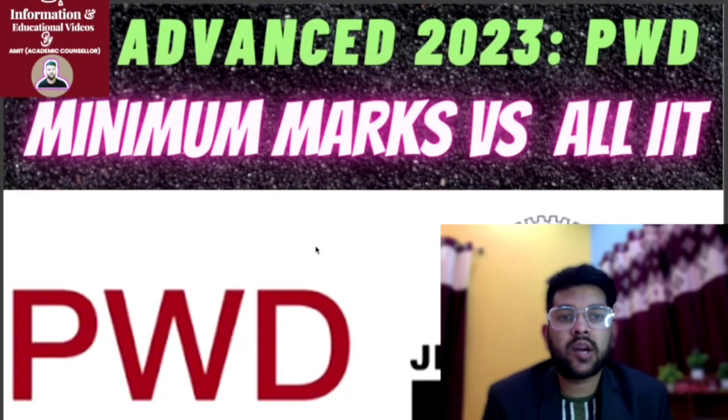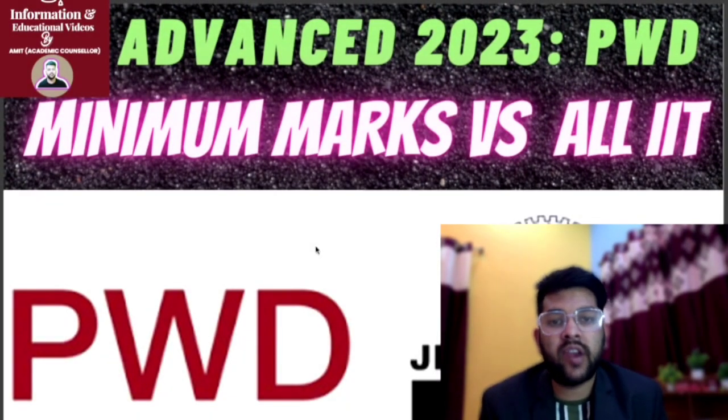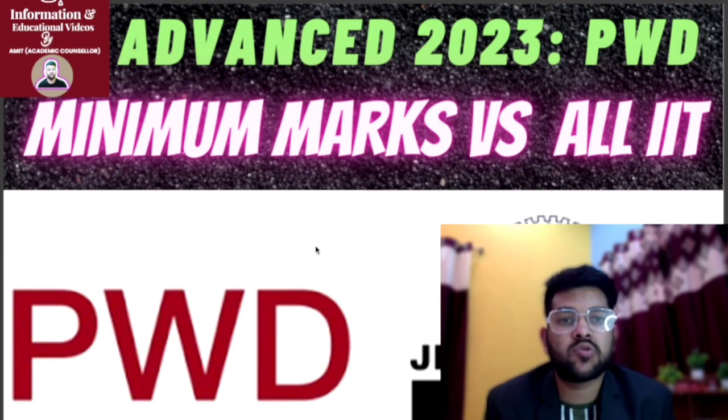Everyone, this is Ameer — channel information and next question video. The wait is over. For JEE Advanced 2023, what is the minimum marks required for all IIT callers, particularly for PWDs?